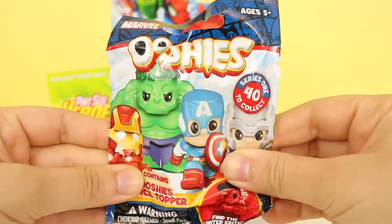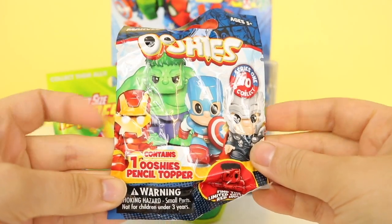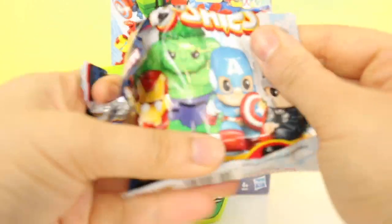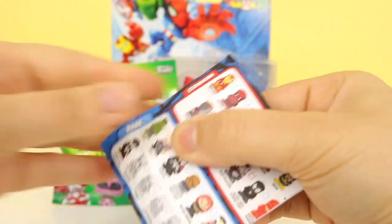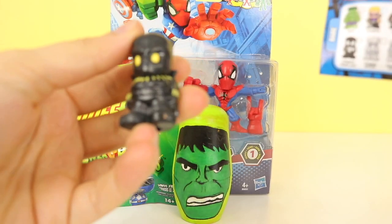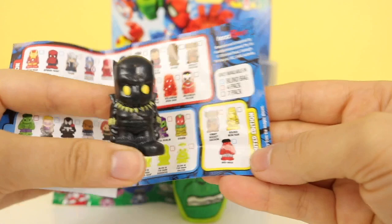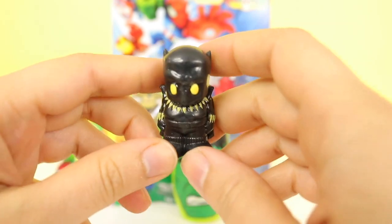Let's open this one up first. We've got this Marvel Ushies — it's a pencil topper. Let's see which Avengers character we get. We've got the Black Panther. I hope we get a rare one next time, or even a limited edition. They've got a Red Hulk. The Black Panther looks quite scary — he looks a bit like Venom.